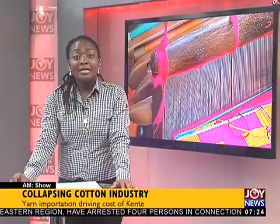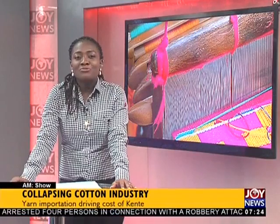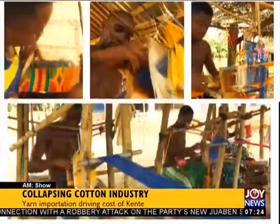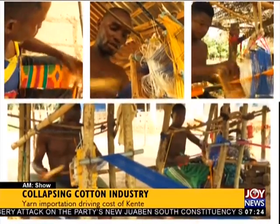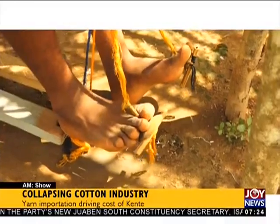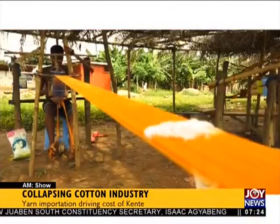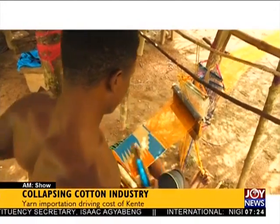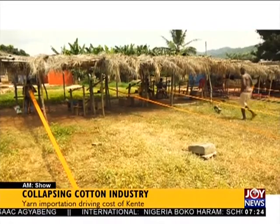Today on AM Business, we explore how Ghana's dying cotton industry is affecting the market of one of Africa's richest traditional fabrics — kente. With every clacking sound nears the completion of rich kente fabric, exclusive to Ghana. The painstaking weaving process complements the cost and long-lasting nature of the fabric.